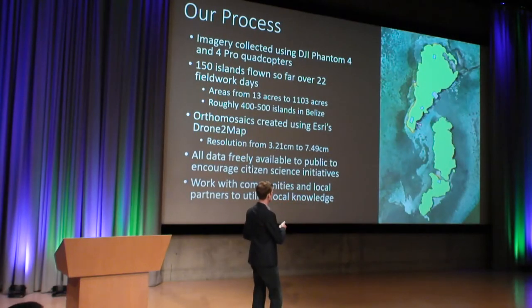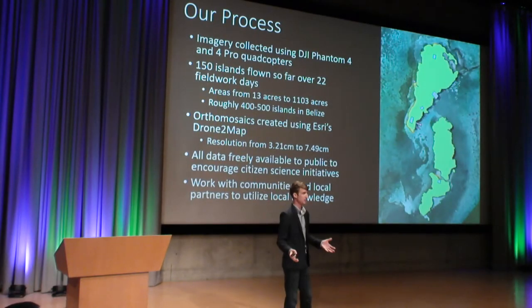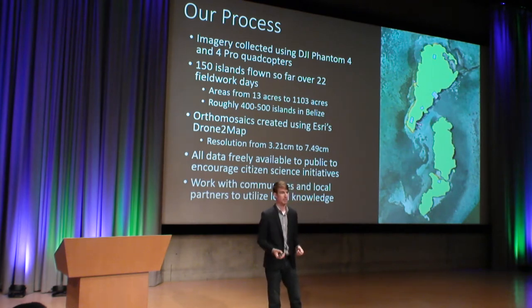Once we have all that imagery collected, we sort it and process it using Esri's Drone2Map software. The orthomosaic resolution we've been able to get so far ranges from 3.21 centimeters up to 7.49 centimeters. Our newer imagery is actually on the lower end of that range because of the improved camera capabilities of the DJI Phantom 4 Pro quadcopter. Once we have those orthomosaics, our team then digitizes them, looking at island boundaries, structures, seawalls, docks, roads, and renewable energy sources.